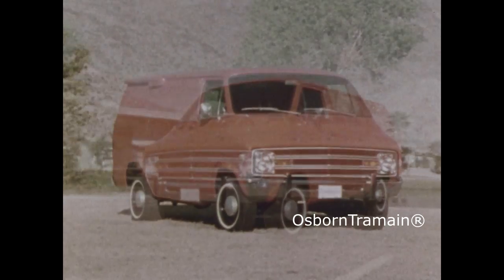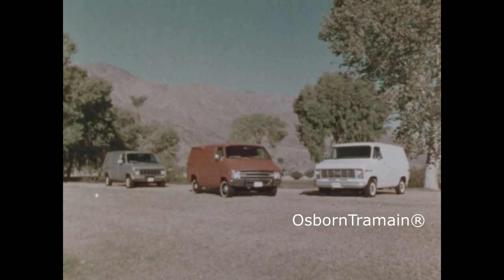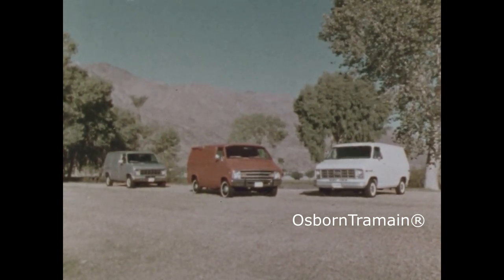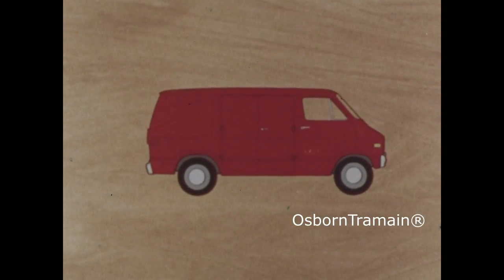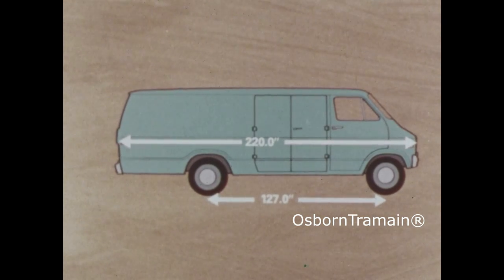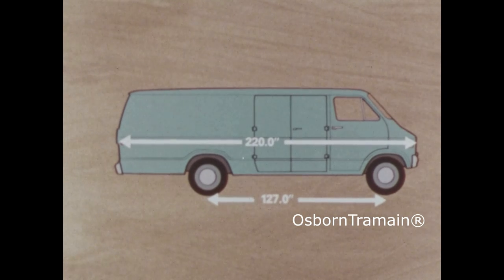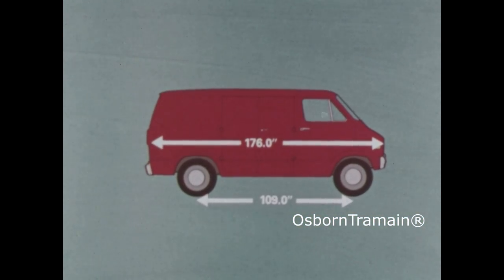Let's compare the Dodge Vans, a result of 13 years of product refinement, with Ford Econoline and Chevy Vans. You offer a broad choice of models: two wheelbases, 109 and 127 inch; three body lengths; and a wide selection of GVW packages for a rig that's just right for the job. The short 109 inch wheelbase is available for all three Dodge van models.